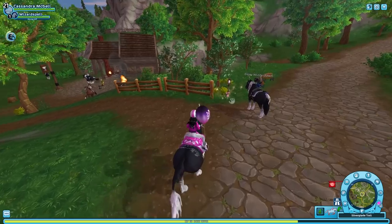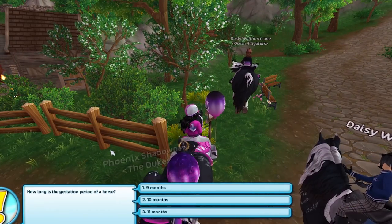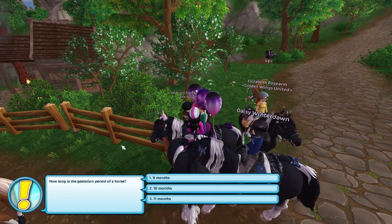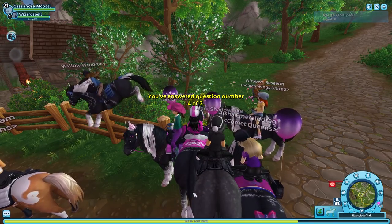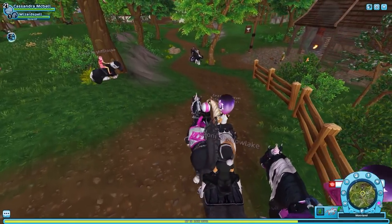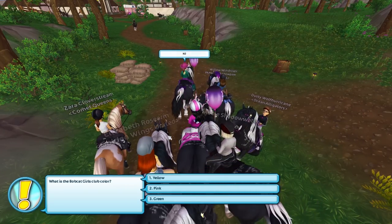Moving along — I forgot already — 'How long is the gestation period of a horse?' Part of me wants to say 10 months, but I'm gonna say 11 months. Oh my gosh! I don't know what would have happened if I'd failed that. I was gonna say the questions are getting harder as we go along.